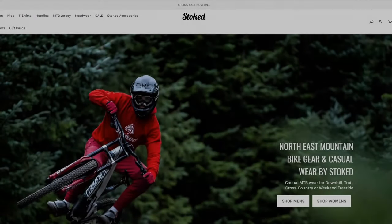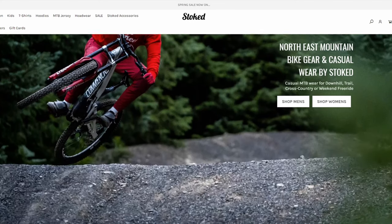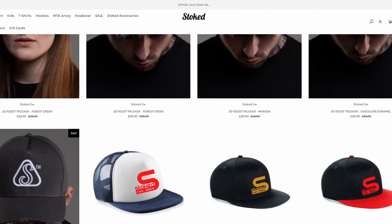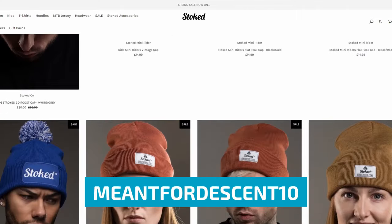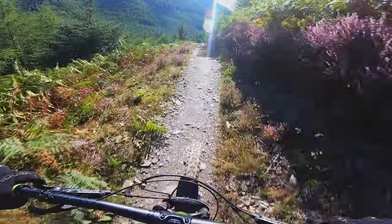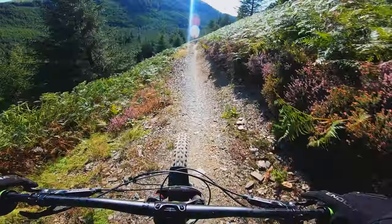Before I wrap up, I just want to let you know that I've teamed up with Stoked Casualwear to bring you a 10% discount when you shop with them online. They offer a great selection of rider apparel, and if you'd like to take advantage of that discount, use the code MEANT4DESCENT10 at the checkout. I've put a link to their site in the description below. If you want to see more of the Altura Trail here at Whinlatter, click the link that's on screen now.